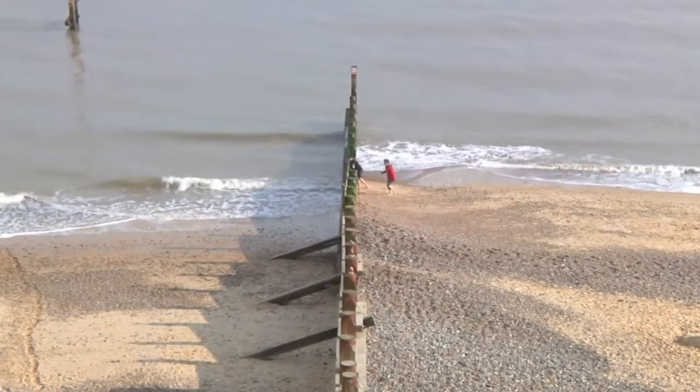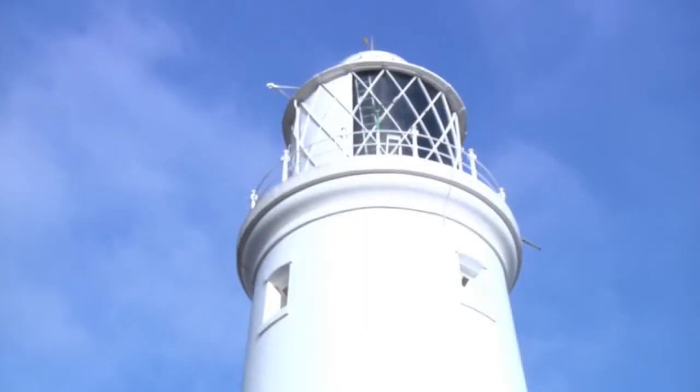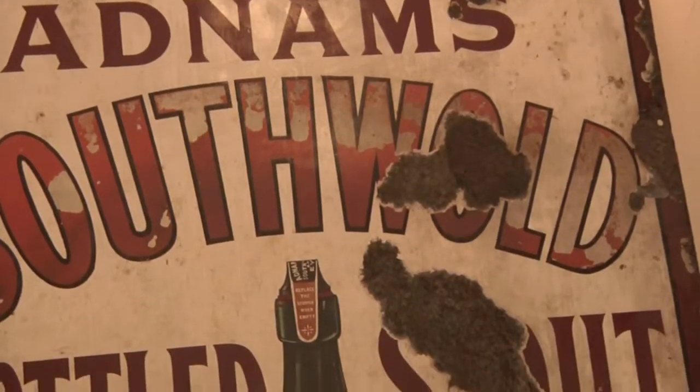Southwold — it's a very special place. It's brimming with personality, it's a place to relax and unwind, and it's a place which Adnams is proud to call home. Adnams of Southwold.